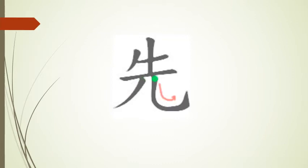This kanji has a total of six strokes: stroke one, stroke two, stroke three, stroke four, stroke five, and stroke six.